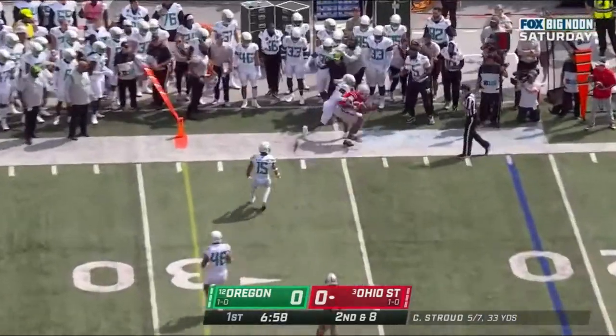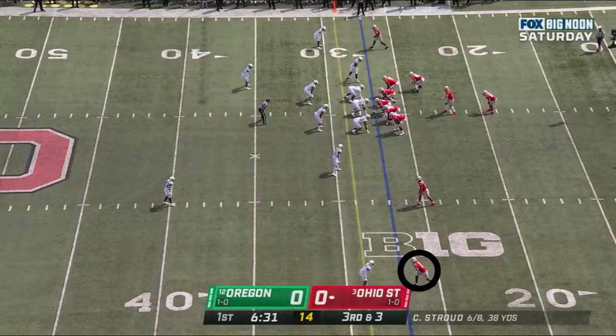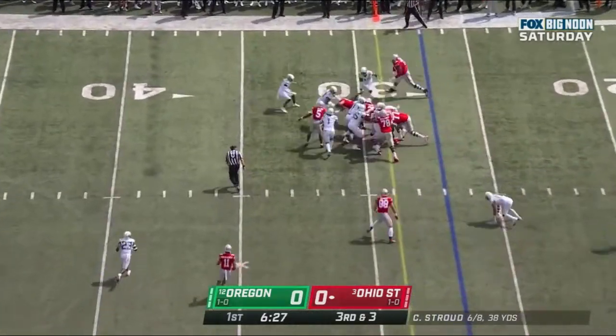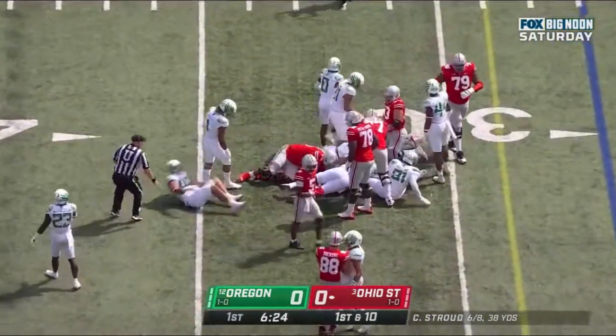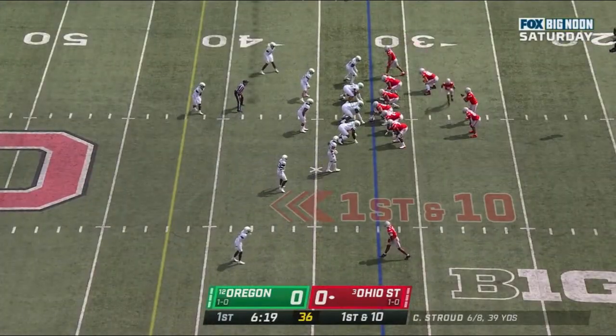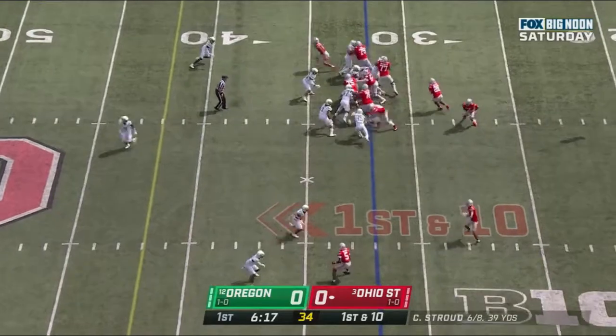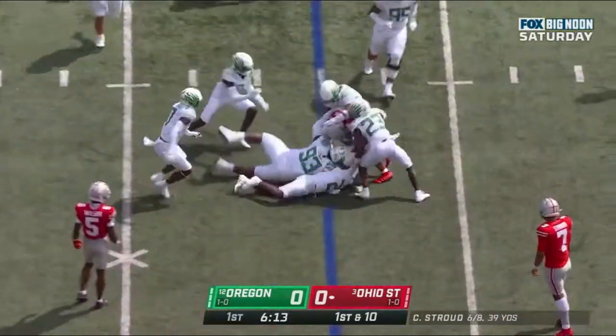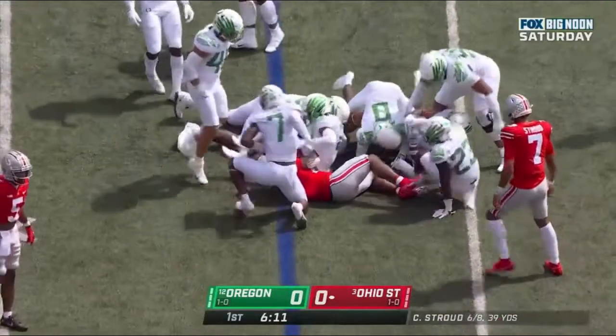On second down and eight to the sideline, Wilson. They hand it to him and he picks up the first down the hard way. That's the thing about Myan Williams — they go to replace him. So first down for Ohio State at their own 32, second series of the game. Williams breaks it back, draws a crowd, finally goes down.